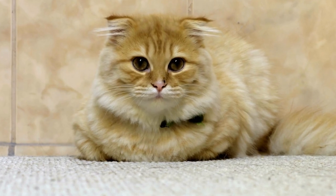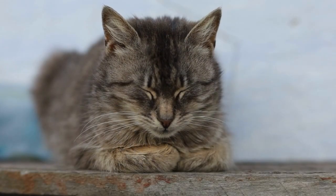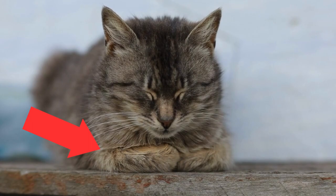Let's talk about the loaf pose. If your cat is sitting with all their paws tucked under, they're feeling relaxed and content.